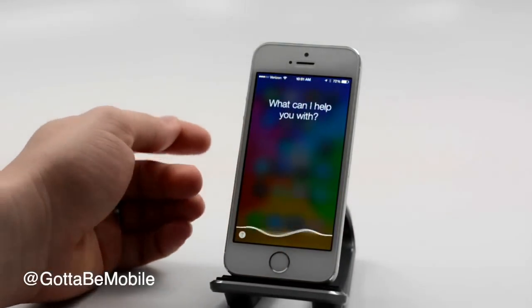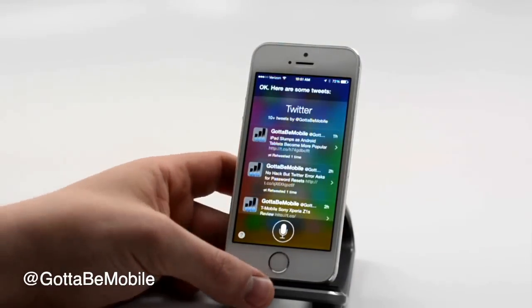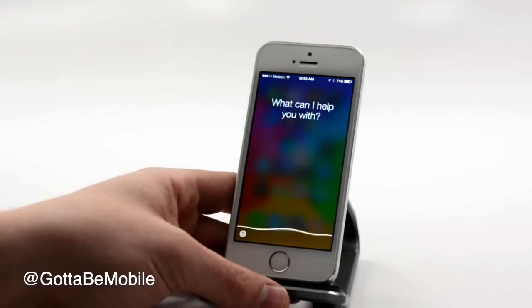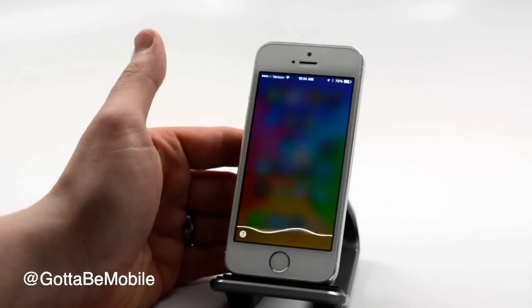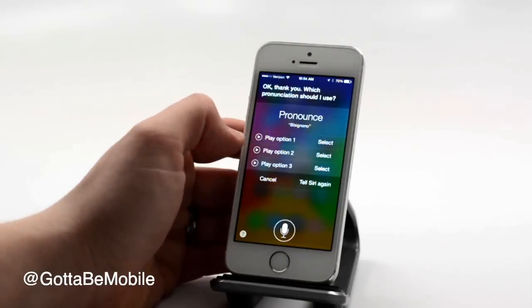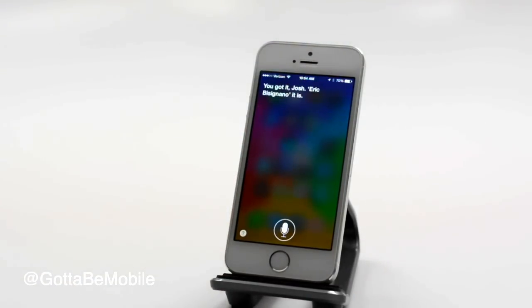What's GottaBeMobile saying? [Siri: Checking Twitter. Here are some tweets.] Learn how to pronounce Eric Bisciano. [Siri: How do you pronounce the name?] Bisciano. [Siri: Which pronunciation should I use?] Bisciano. [Siri: You got it, Josh. Eric Bisciano.] It is.